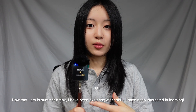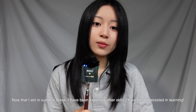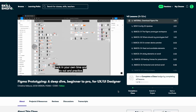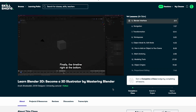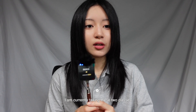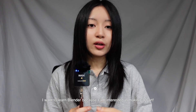I am currently in my summer break so I've been having a lot of time exploring other skills I've been interested in. Some classes I'm currently taking are Figma Prototyping: A Deep Dive Beginner to Pro for UX/UI Designer, and Learn Blender 3D: Become a 3D Illustrator by Mastering Blender.